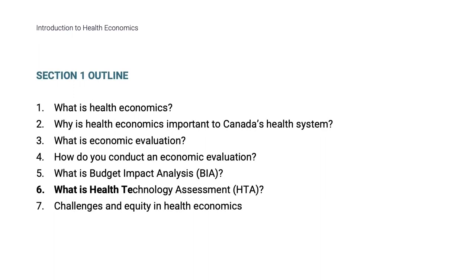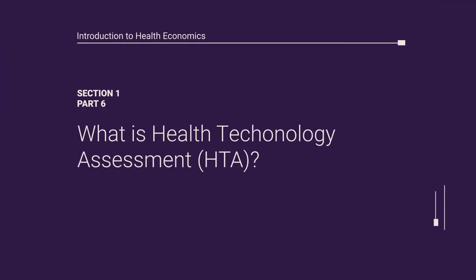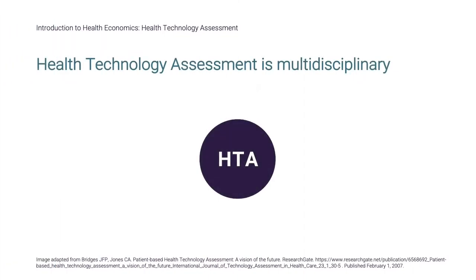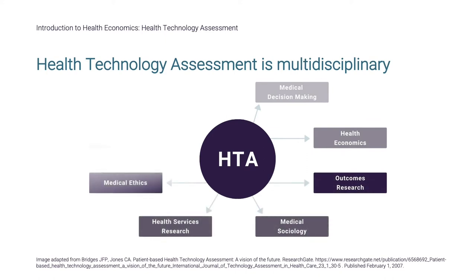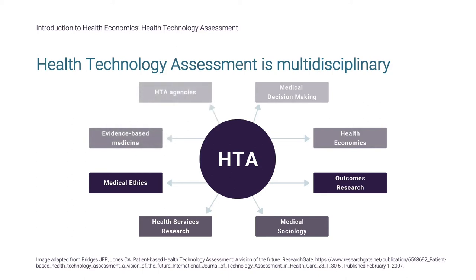In this section, we will discuss Health Technology Assessment, or HTA. HTA considers many aspects of adoption of new technologies, of which economic evaluation is one component. HTA is a multidisciplinary exercise involving multiple types of experts and, increasingly, patient input and representation.